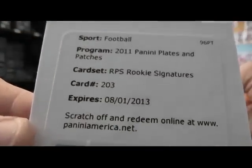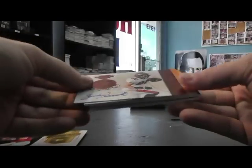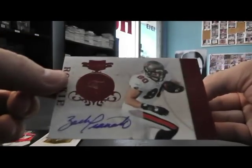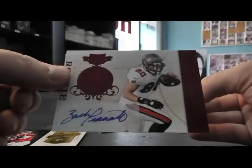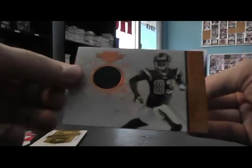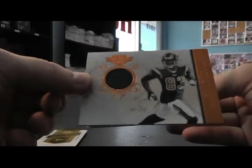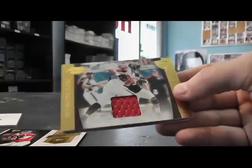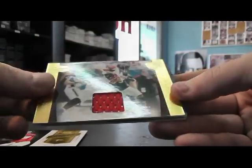Redemption. Flip — rookie patch, 203. Zach Penalto, autograph, that's $1.99. Jersey of Brandon Lloyd, that's $25. Jersey of Tony Gonzalez.